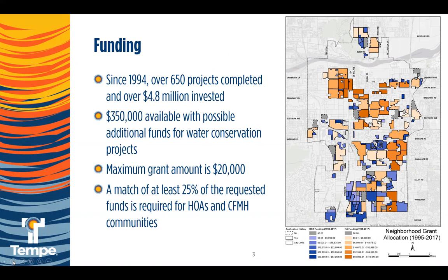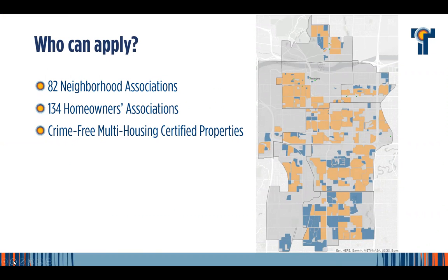Currently in this fiscal year, which runs July to June, we have $350,000 available. When needed, we do have additional funds for projects that meet special criteria for water conservation — that varies each year. The maximum grant amount per association is $20,000. Our eligible applicants are neighborhood and homeowner associations as well as crime-free multi-housing buildings. For HOAs and crime-free properties, there is a match of at least 25 percent of the requested funds.